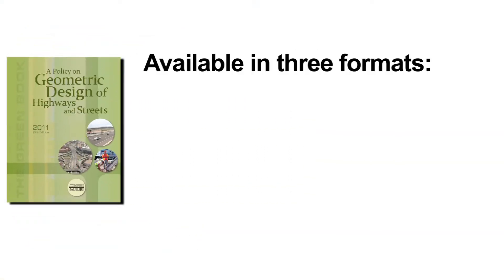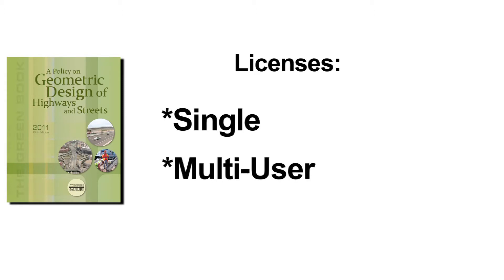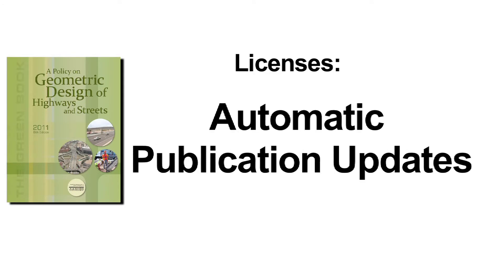The Green Book is available in print, as a downloadable PDF, and as a web-based publication. Purchasers can choose from a single or multi-user license. All licenses come with Life of Edition automatic publication updates as they become available.